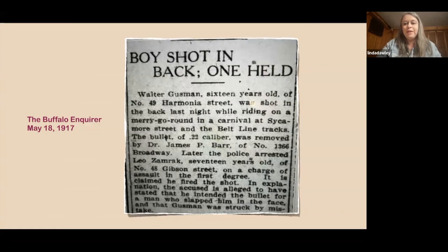I actually wrote a book called 'Murder at the Carousel' — believe it or not, there are a lot of weird incidents at carousels. This one from 1917 in Buffalo: a 16-year-old was shot in the back while riding a merry-go-round. A .22 caliber bullet was removed, and a 17-year-old was arrested and charged with assault. He claimed he was trying to shoot somebody else who had slapped him. You just don't think of carousels as a problem place, but they sometimes attracted rowdy crowds.